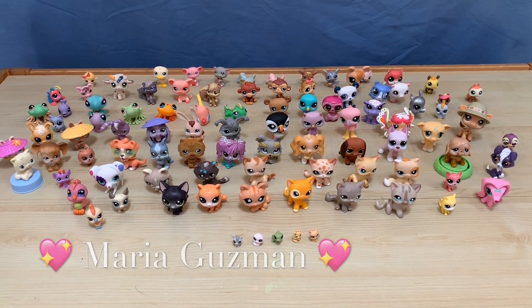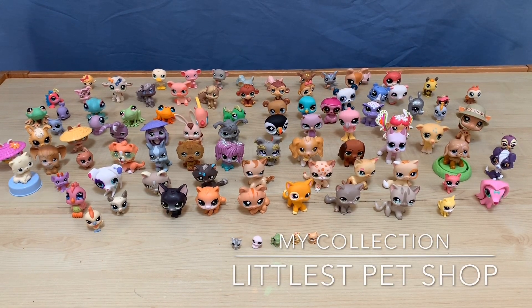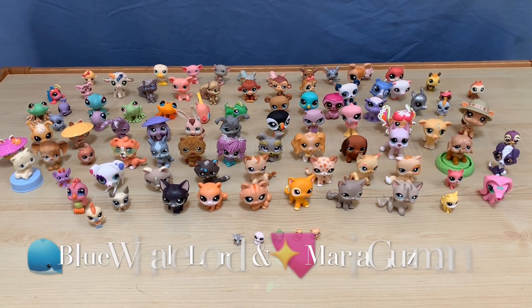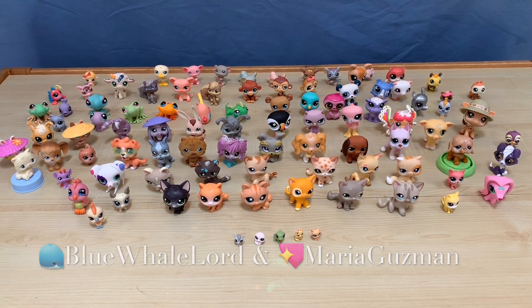Hi guys! We're back with another video, and today I'm showing you my collection of fresh shops. I have over about 100 or maybe 40-something, but some are my sister's and some are mine. The new ones are mine and the old ones are my sister's.